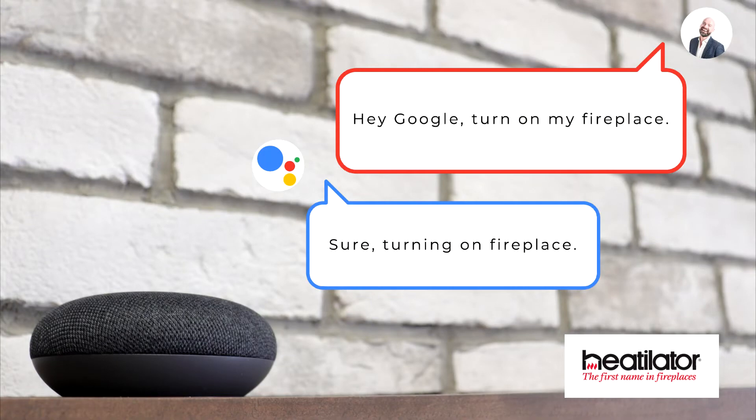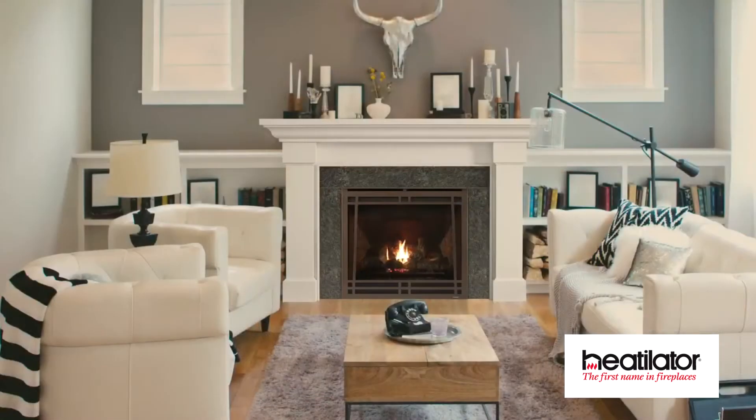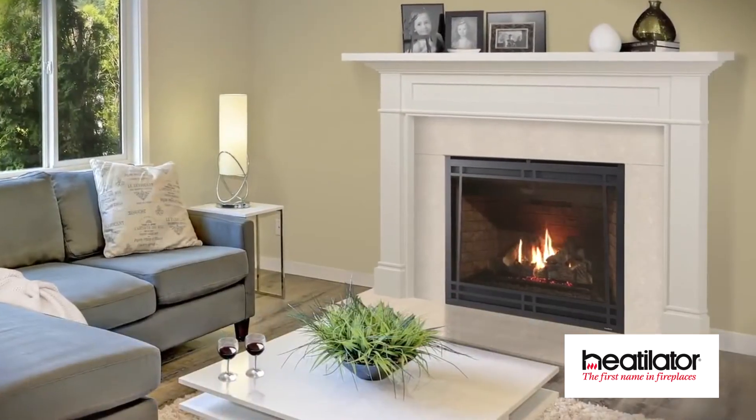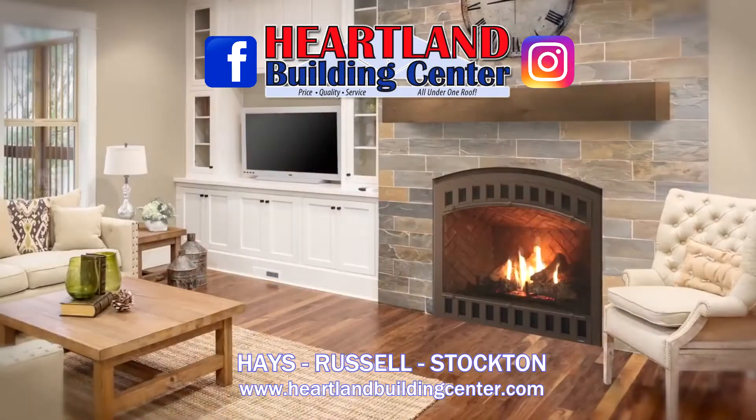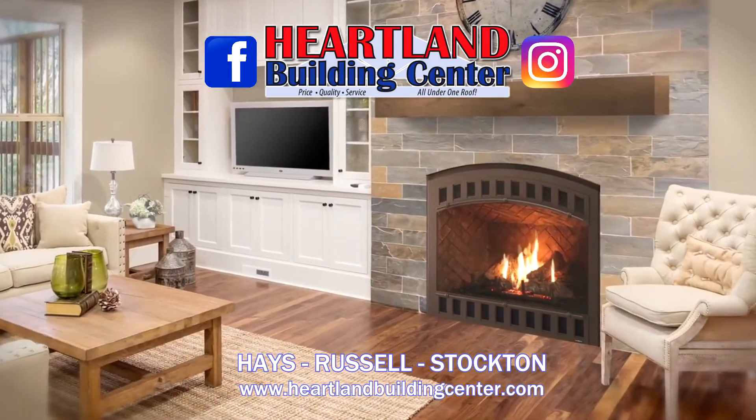Even connect your fireplace with smart home devices such as Amazon Echo, Google Home, and more. Check out all the new fireplaces, including Heat-A-Lator, at Heartland Building Center behind the Centennial Plaza in Hayes.